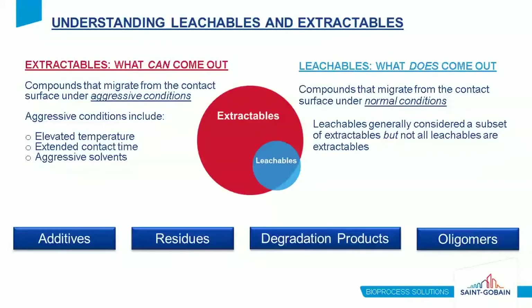Let's discuss leachables and extractables. It's important to differentiate them because they're often used synonymously. Extractables are what can come out of a material under aggressive conditions — sometimes labeled as a worst-case situation — such as elevated temperature, extended contact time, or aggressive solvents. Leachables are what actually do come out of the material during typical application conditions. Extractables will typically encompass all leachables, but this is sometimes not the case, and that's important to understand.